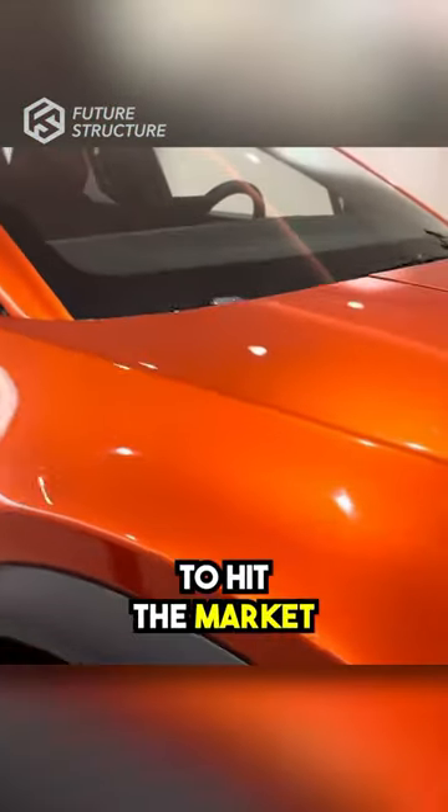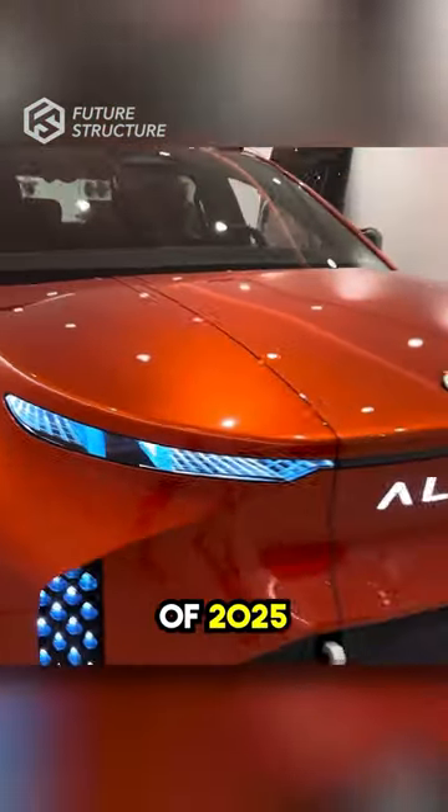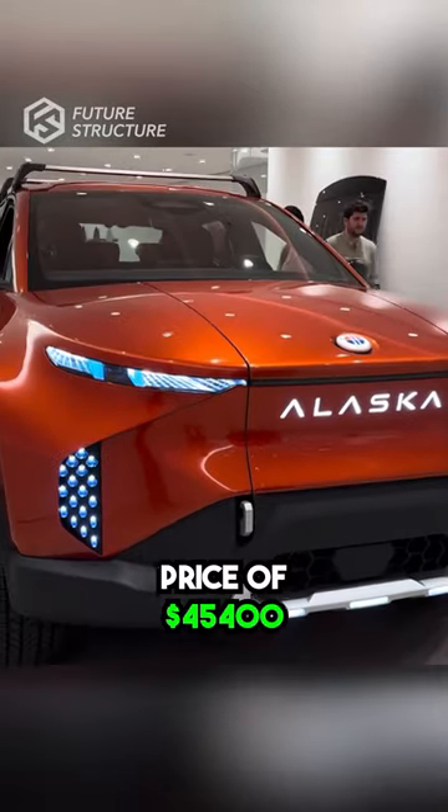The Alaska pickup is expected to hit the market in the first quarter of 2025 at an enticing price of $45,400.